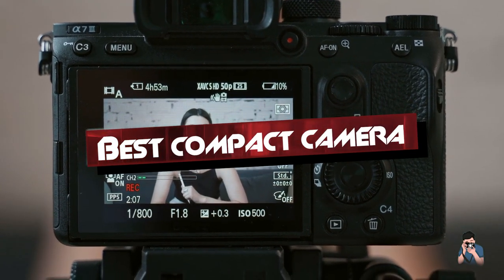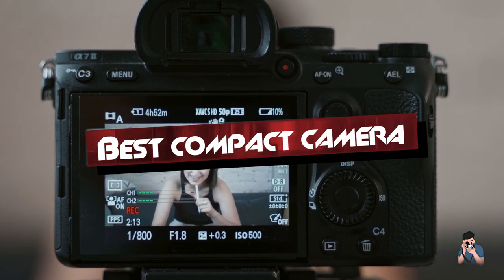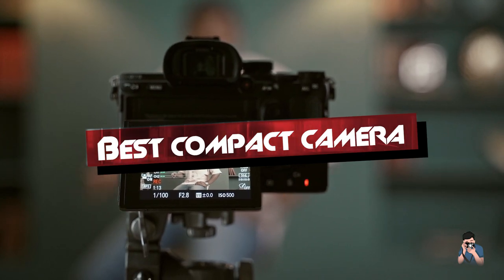If you want to get the best compact camera according to your needs, then watch the video till the end and then decide. So let's get started.